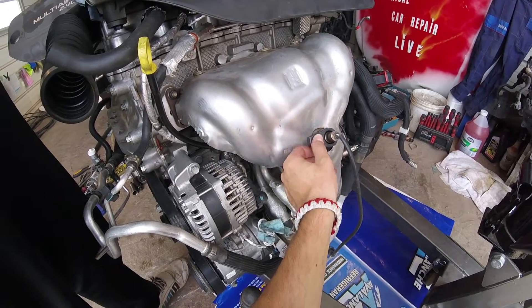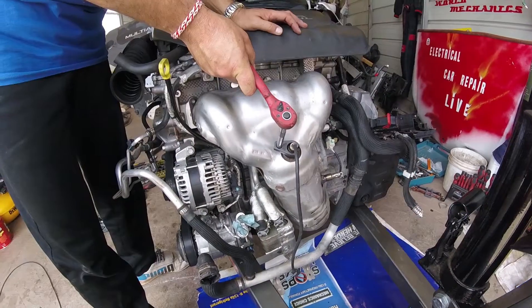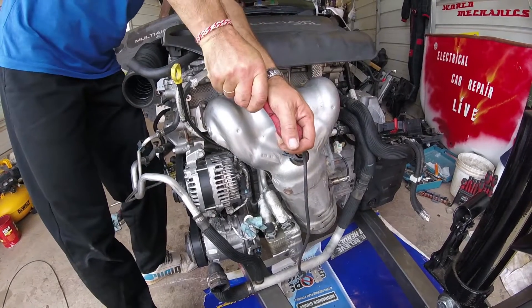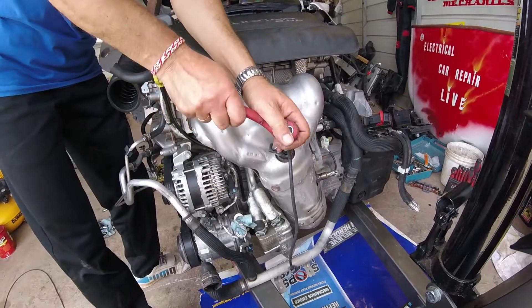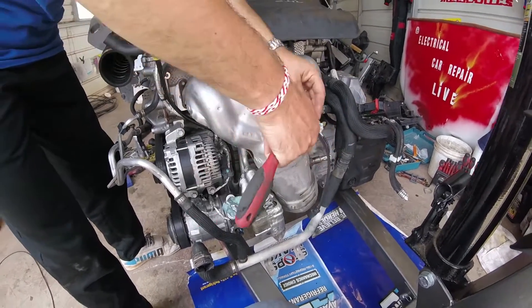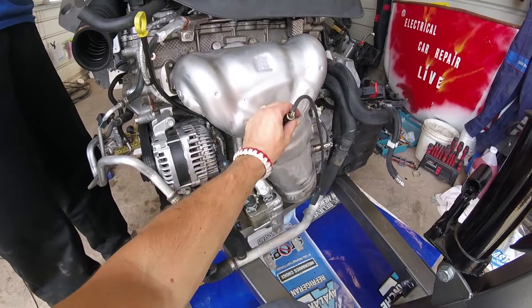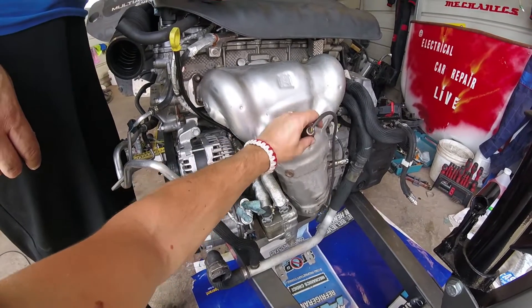Get on top of the sensor, make sure it aligns, and get a ratchet to go ahead and get it out. It might be stuck quite a bit, so you might need a bigger ratchet or a breaker bar. Once you get it loose, you can just go ahead and turn it by hand and pull it out.